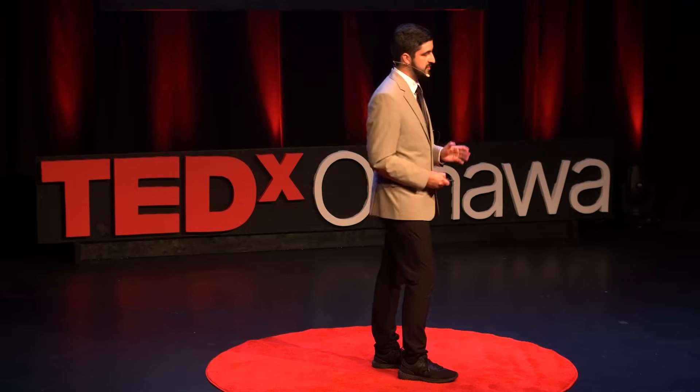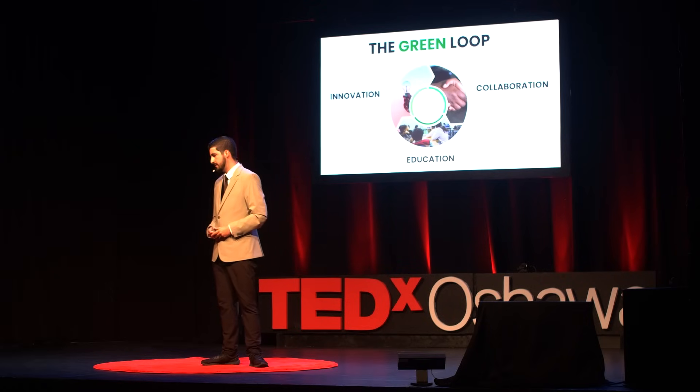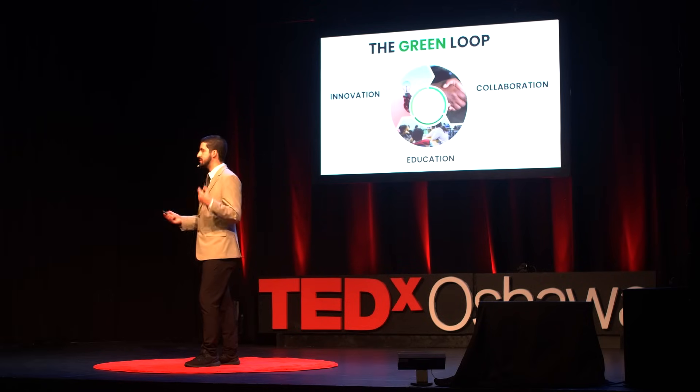The key to this relies on a blueprint I like to call the Green Loop — an endless cycle that sets forth three key pillars of development: innovation, collaboration, and education. To start, vertical farming companies must continuously innovate and adapt their technologies to increase crop yield, efficiency, and most of all, reduce those energy costs.